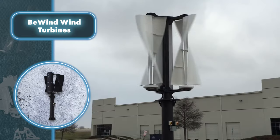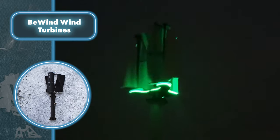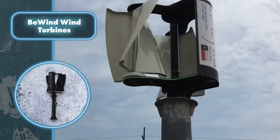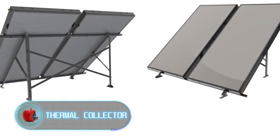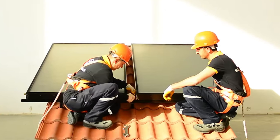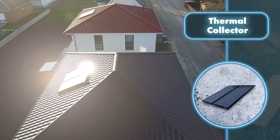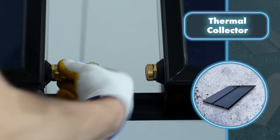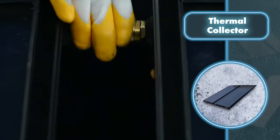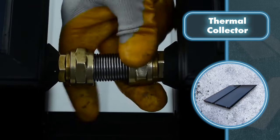Harnessing the power of sunlight can make your home self-sufficient in heating. You can simply install a solar thermal collector to achieve this. If your house roof or balcony permits, you can easily set up multiple solar collectors. The installation process is simple and doesn't require advanced tools — the key is getting them onto the roof, which might need some help due to the weight of each collector.